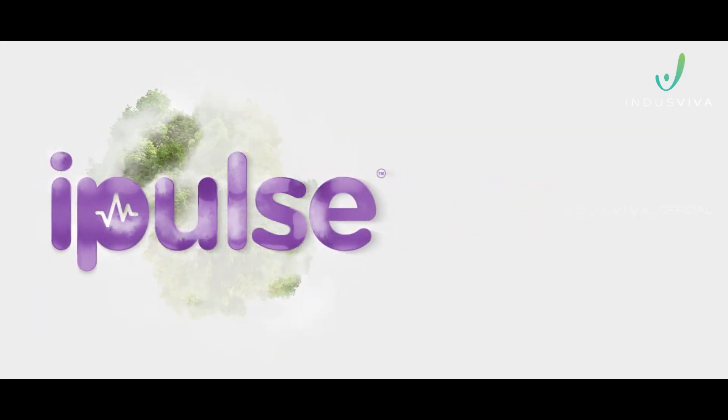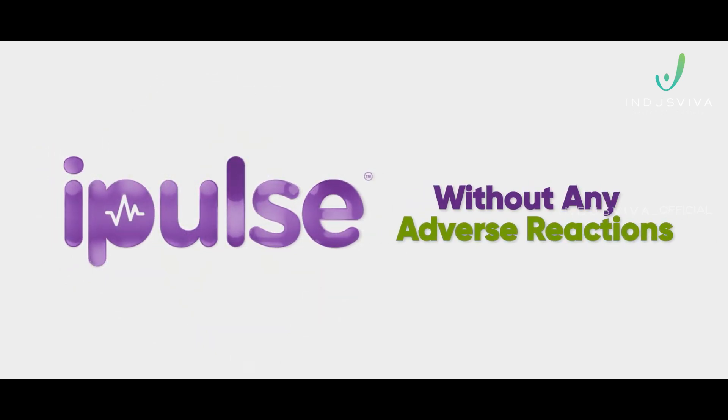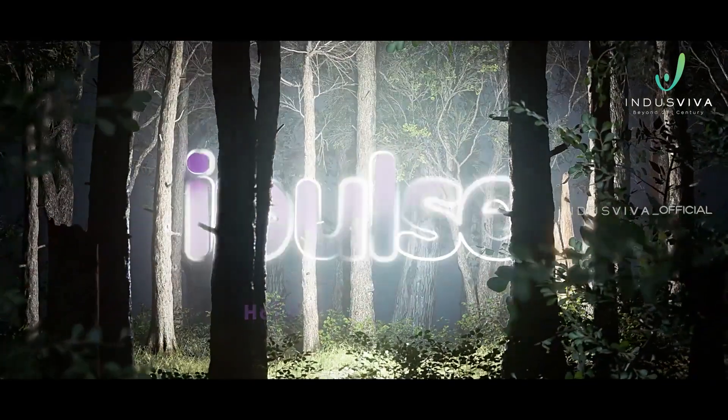iPulse can be safely continued for longer periods without any adverse reactions. Consume iPulse for a happy and healthy life.